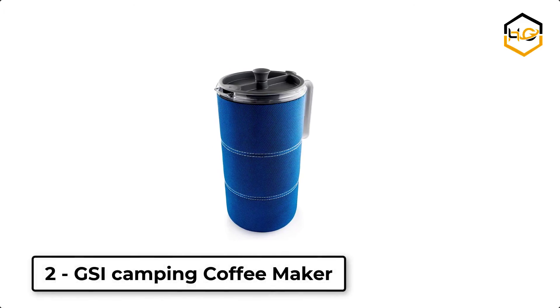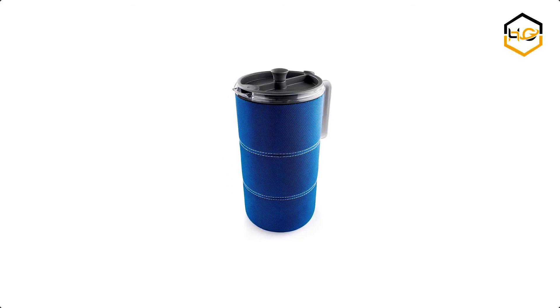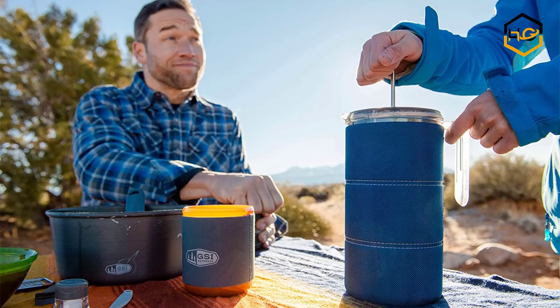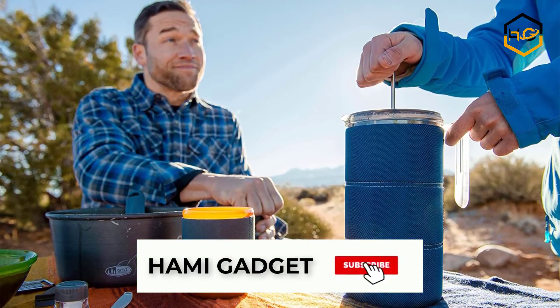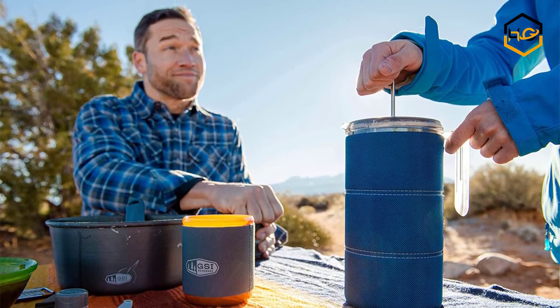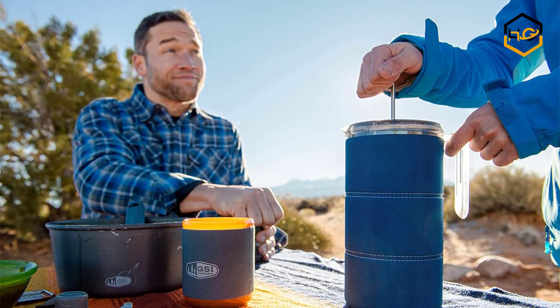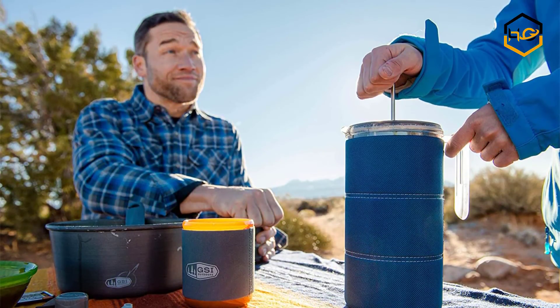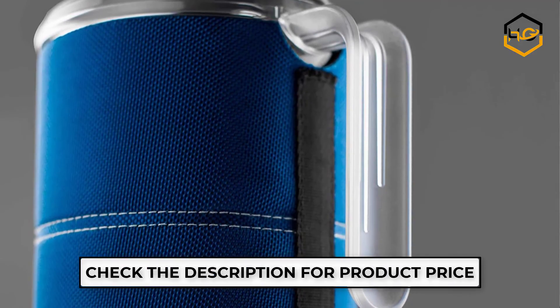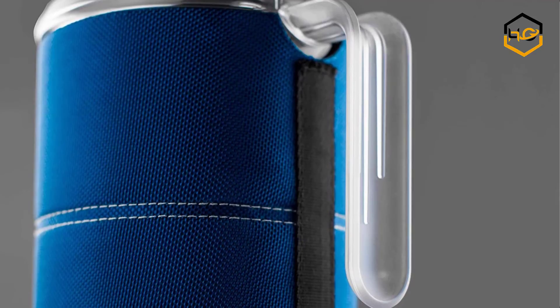At number 2, we have the GSI Camping Coffee Maker. It is lightweight and shatter resistant. The Java Press has a silicone ring plunger design which virtually eliminates coffee blow-by for the most flavorful, mud-free coffee or tea. Weighing less than a pound and measuring 6.2 x 4.8 x 9.6 inches, the Java Press makes it easy to keep your pack light while letting you enjoy a perfect cup of coffee.